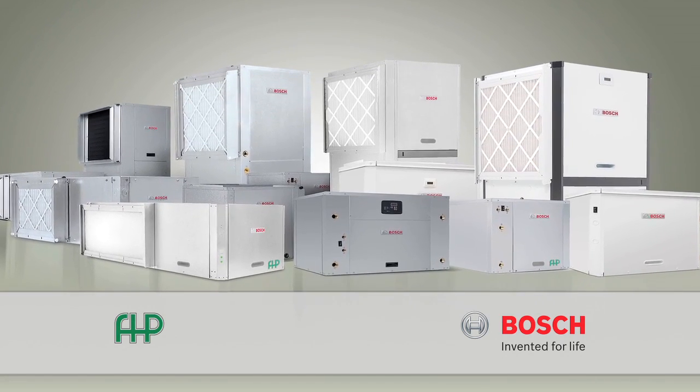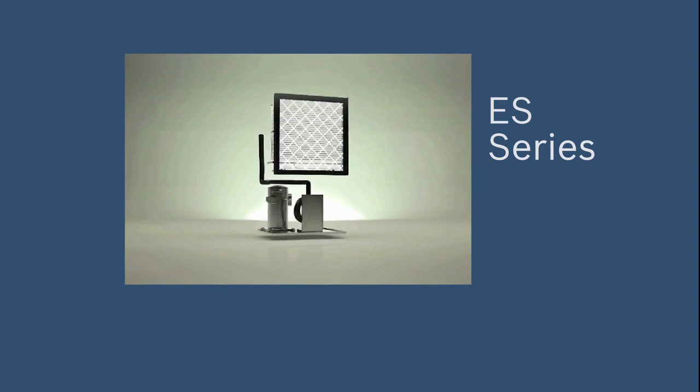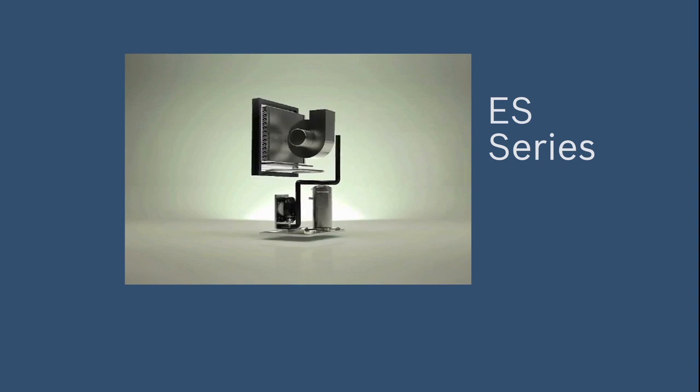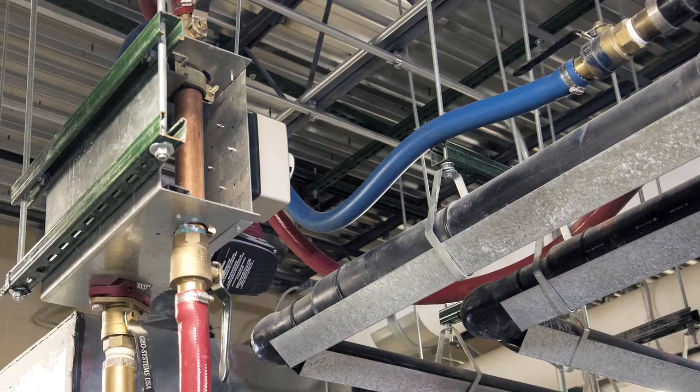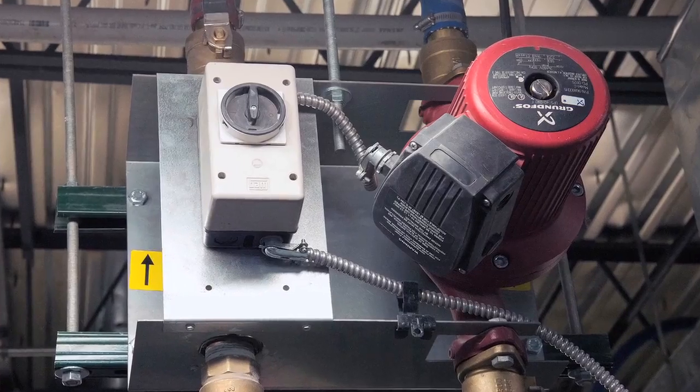The Florida heat pump product line ranges from half-ton to 60-ton units in both water-to-air and water-to-water configurations. Texas Air's role in the project involved helping identify building loads and selecting the best units for efficiency and net zero design. The project used the ES single-stage unit throughout the school, utilizing an IEG pump module system and ECM motors that provide better efficiency.